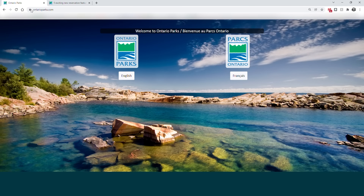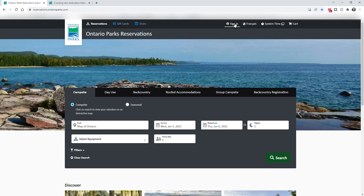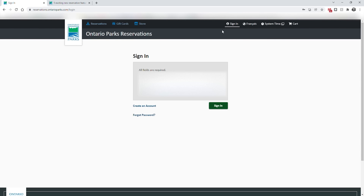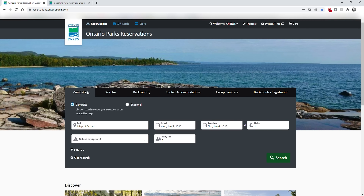We go to the OntarioParks.com website, click on English, then click on reservations. You can reserve online or by phone — we're going to reserve online. I recommend signing in at this point. If you already have an account you can just click sign in; if not, create an account and follow the prompts. Once signed in, we'll create a reservation. It takes you to campsite, which is the most common type — regular car camping sites at all the provincial parks.